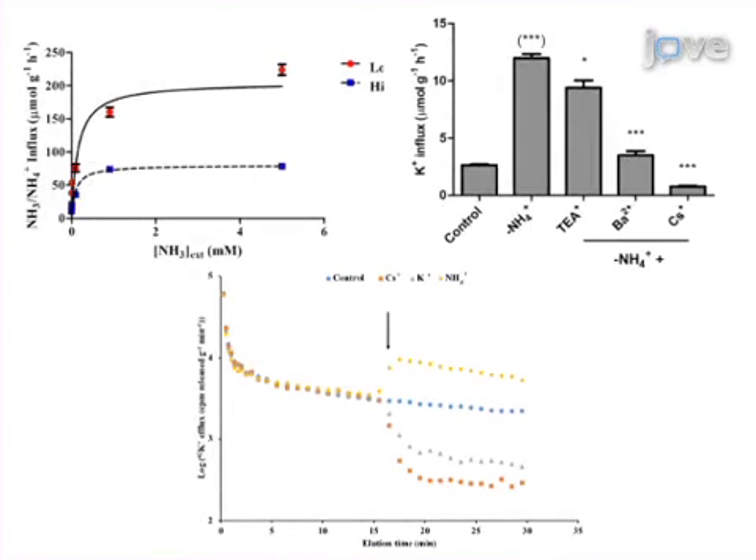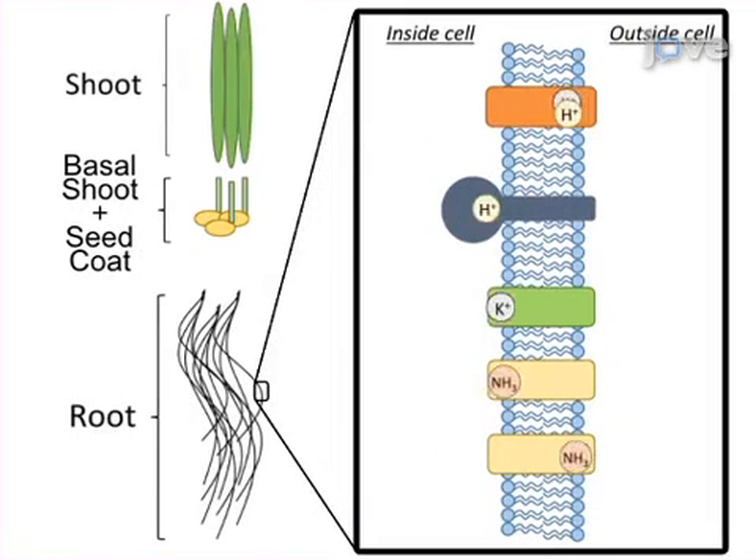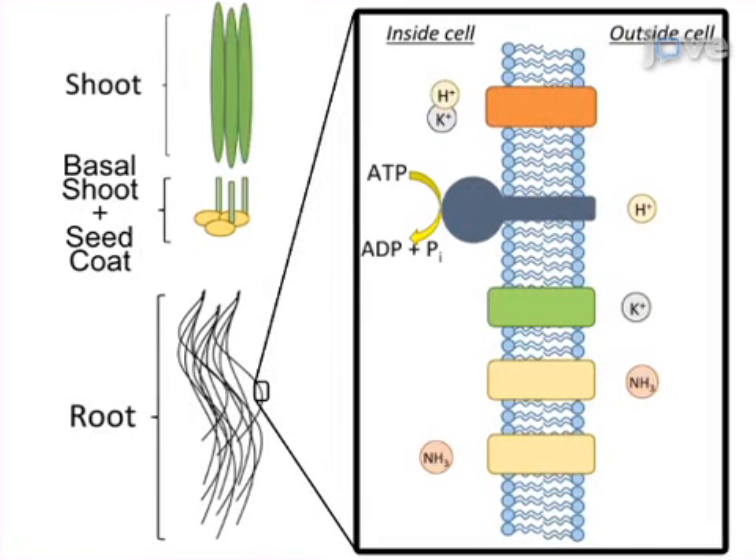Results are obtained that can reveal key aspects of the capacity, energetics, mechanisms, and regulation of transport systems.